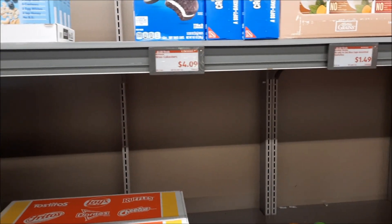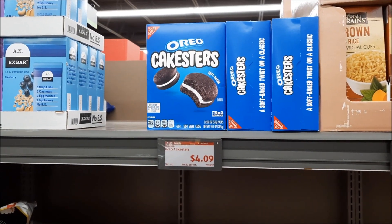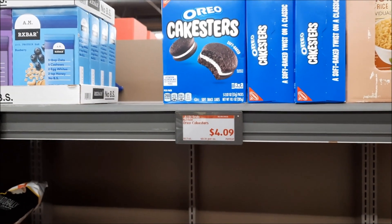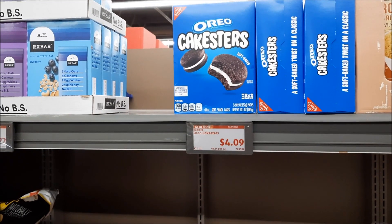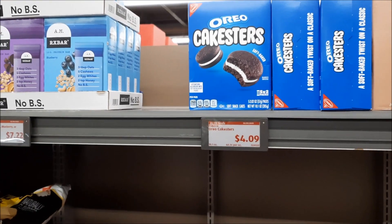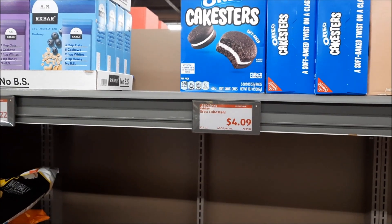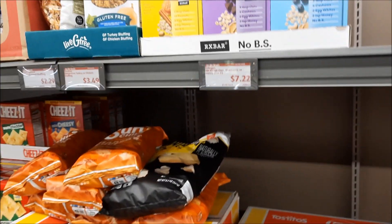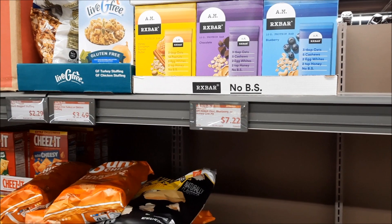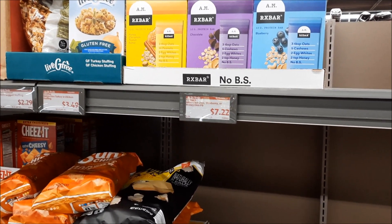These are the kinds of things I need to stay away from — things like Oreo Cakesters. Even if we pretend for a moment that these are nutritious with whole grains and packed with protein and vitamins, they're still $4.09. These are the kinds of things that can add up. And things like RX bars at $7.22 — no wonder people's grocery budgets are so high if we're buying all this stuff. Just wanted to point that out. These will not be going into my basket.